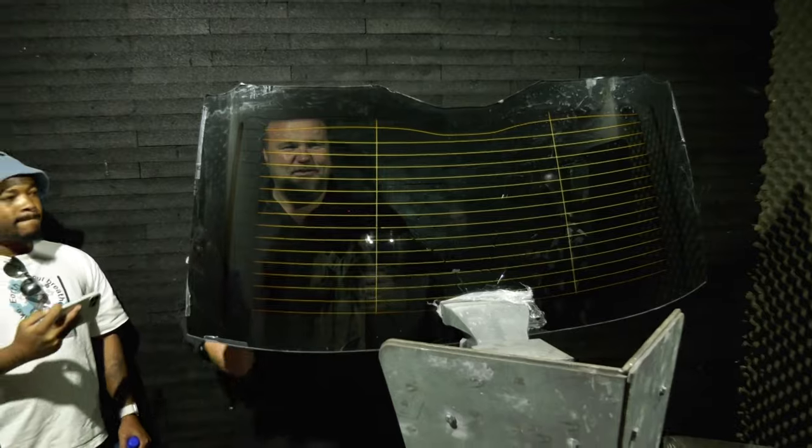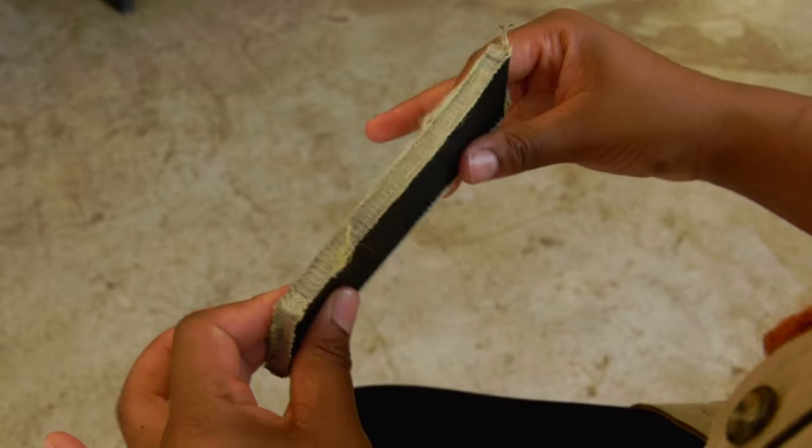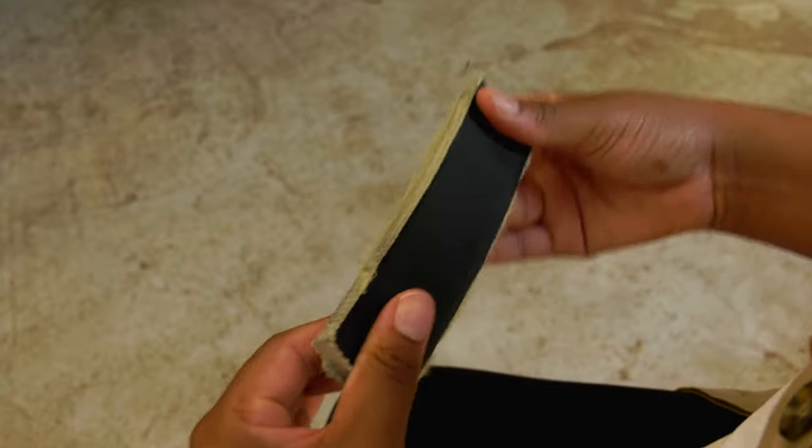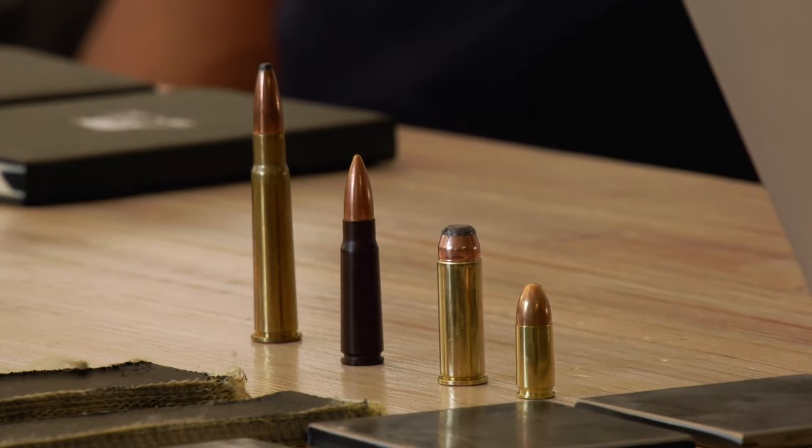An armored vehicle is designed to resist the impact of a round, and it all depends on what threat level you want to resist. At the B4 level, that is your handgun protection level. What we use in the vehicle is 21 millimeters of armored glass and Kevlar for most of the body areas, which is a light composite material. Your B4 discrete armor level is perfect for day-to-day running if you're not a high-end individual or don't face a massive threat.